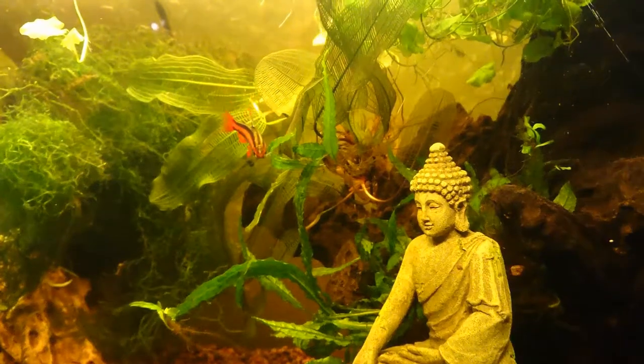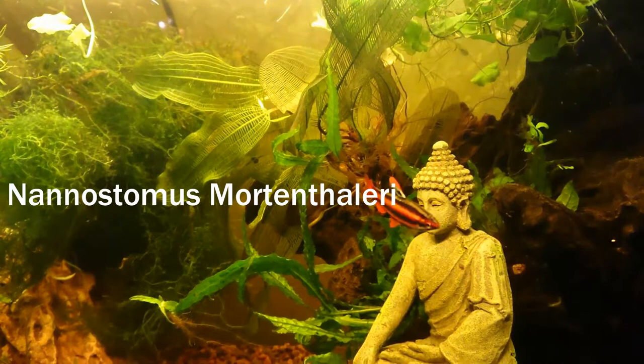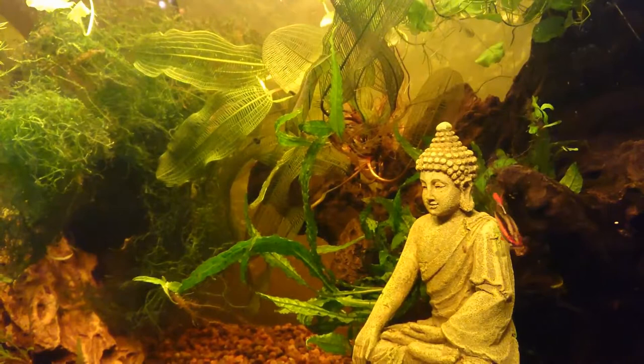Hello everyone and welcome back to my channel. Today I'm doing a species profile on the coral red pencil fish. I'm going to insert the Latin name on screen because, I mean, who can pronounce that? This is a medium-difficulty fish to keep because it's quite sensitive and it needs very specific water parameters, which for some can be quite hard to maintain.